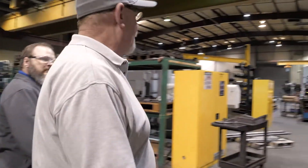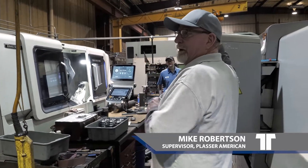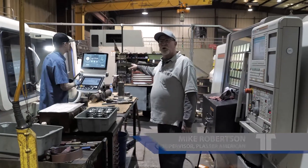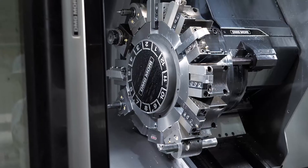Now I'll show you some of our lathes, which are fun to watch and run too. Here we have another cell — one operator running both machines. This is the Cellos control panel; it's a little different. Used to be we'd do it on the lathe and then take it to a mill, but now we do it all right here.